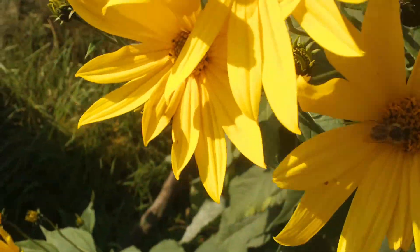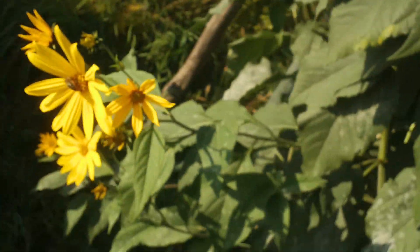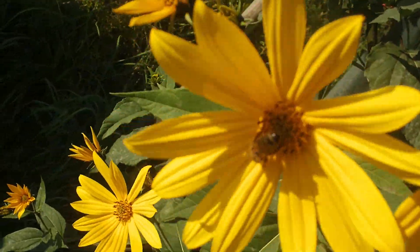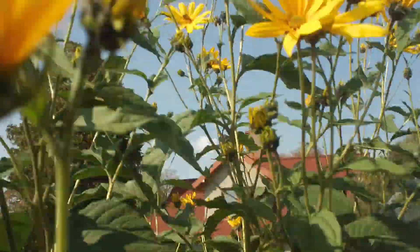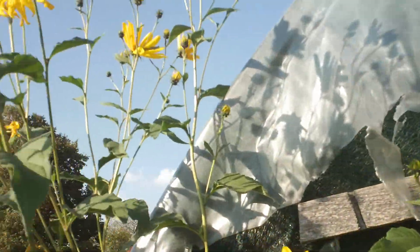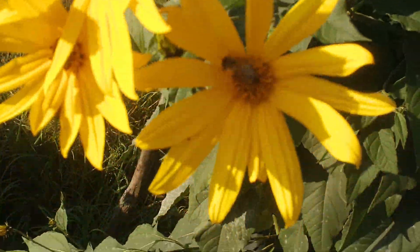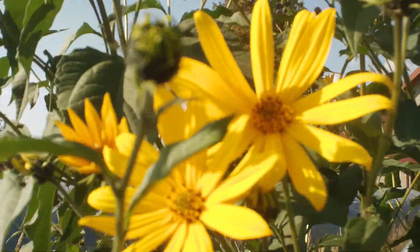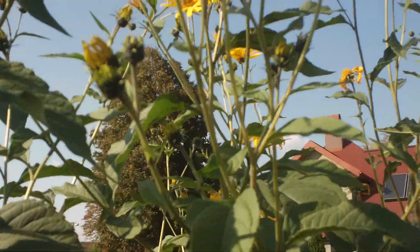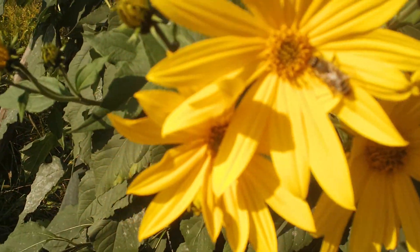Hello everyone. This is the topinambur. It is in the spring, it is very nice to be done. From a few bulbs, they come from the kremp. You can also use the kremp. I'm going to take a look at it.